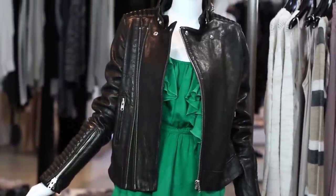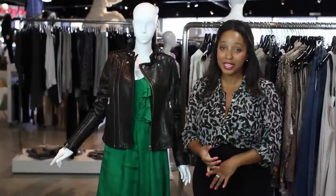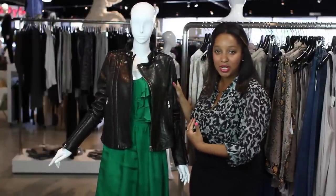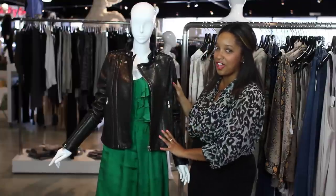A great way to transition your halter dresses from summer into fall is to add a jacket. You can add a blazer, or as you can see here, I've added a leather jacket, which I personally like because it's a great mix of girly and rough and tough all at the same time.